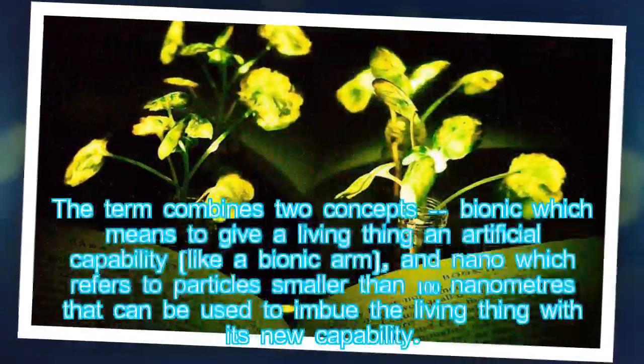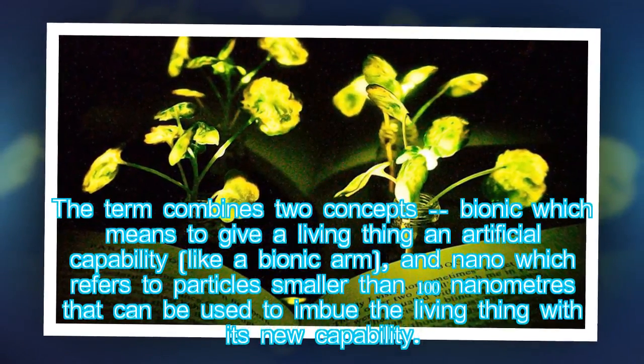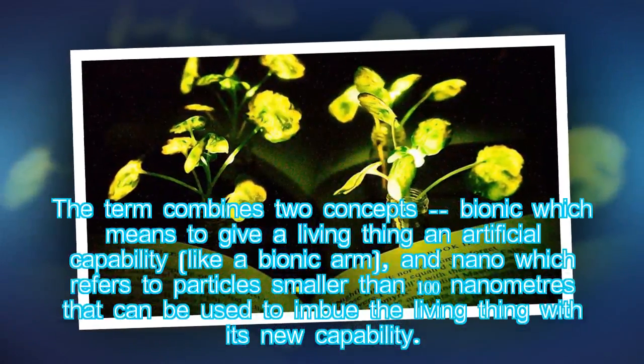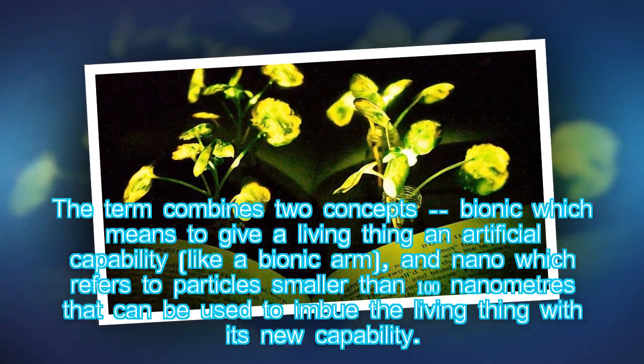The term combines two concepts: bionic, which means to give a living thing an artificial capability, like a bionic arm, and nano, which refers to particles smaller than 100 nanometers that can be used to imbue the living thing with its new capability.